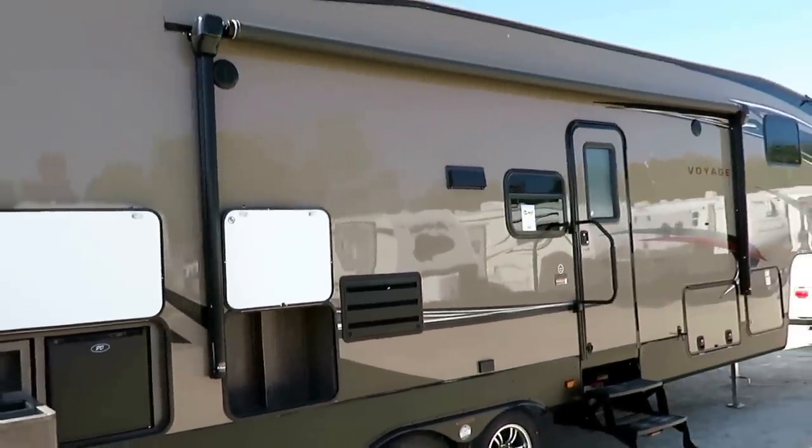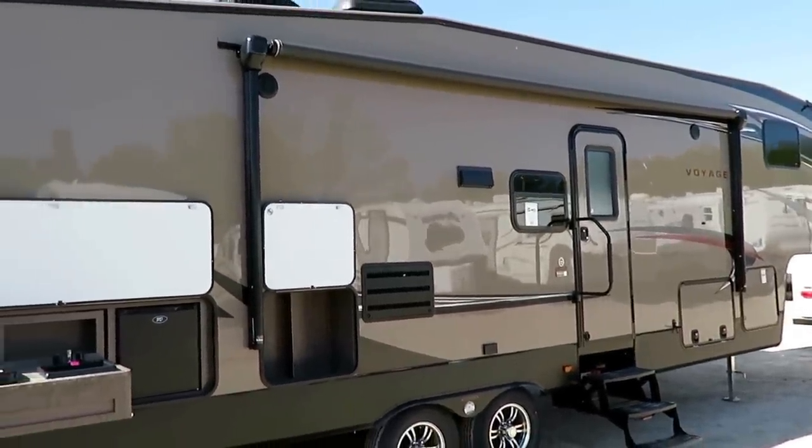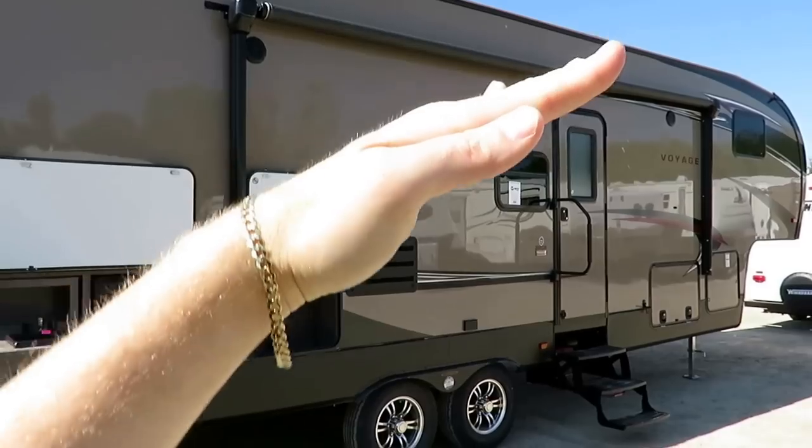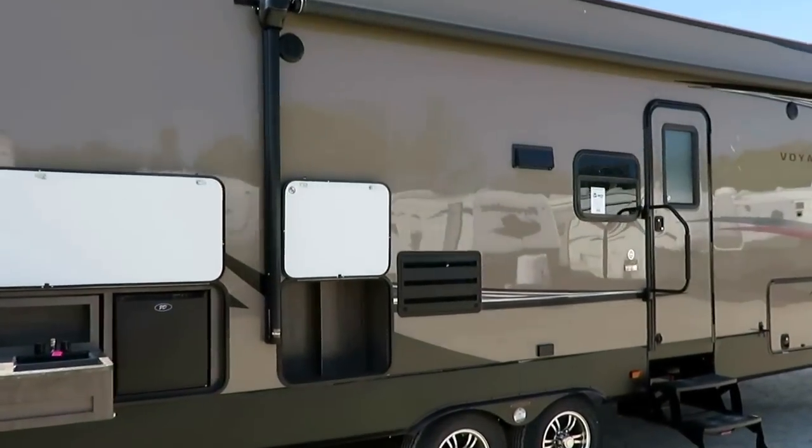This is a Carefree Easy Adjust power awning. It does have LED light strips under it. What I mean by Easy Adjust is you can literally take two fingers, push down on the awning arms, and tilt the awning. It is literally that simple.